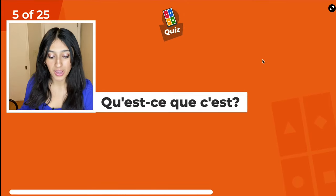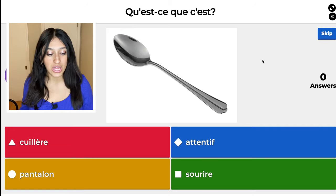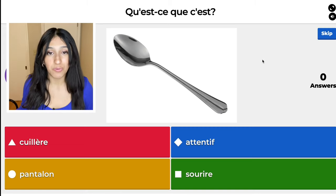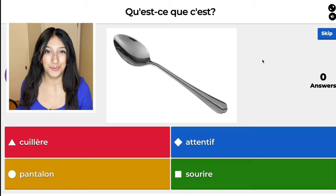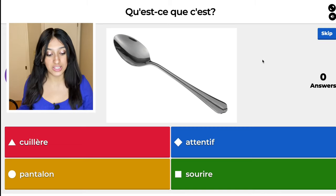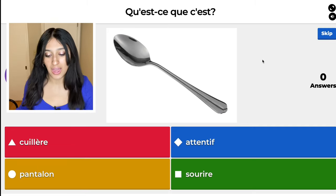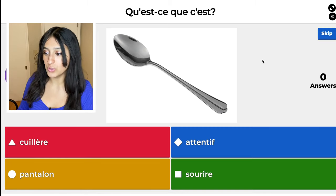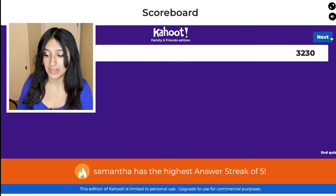We are in question five. Spoon. The red one is couleur. The blue one is attentif. The yellow one is pantalon. The green one is souris. The blue one, attentif, is attentive. The yellow one, pantalon, translates to trousers or pants. The green one, souris, means to smile. So I'm going to choose couleur — that was a close one, almost didn't make it.